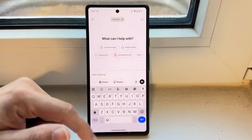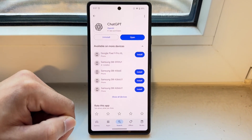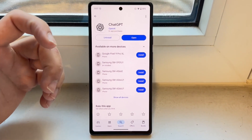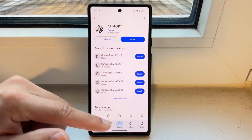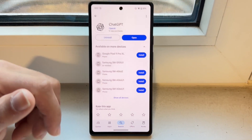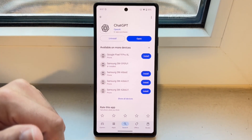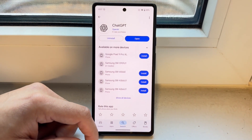If that's still not working, the next thing I'd recommend is going to your Google Play Store or iPhone App Store and try updating the ChatGPT app. For many people, just updating the app might end up fixing the issue.